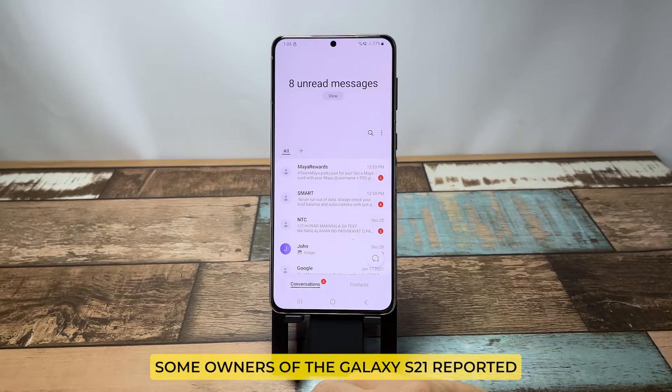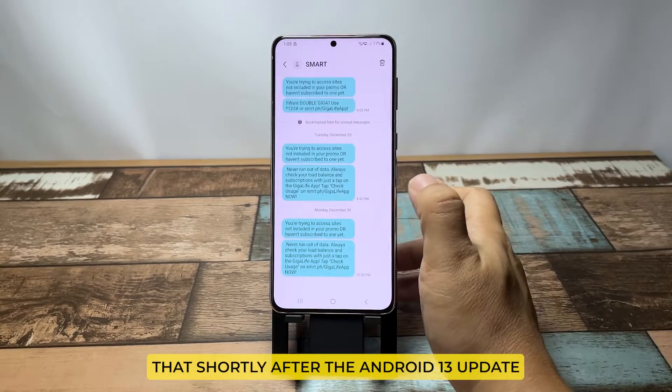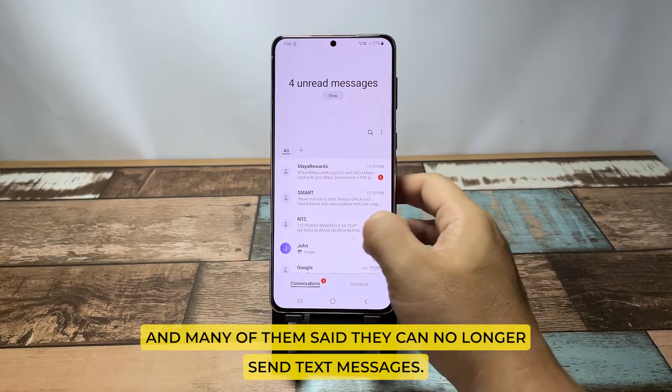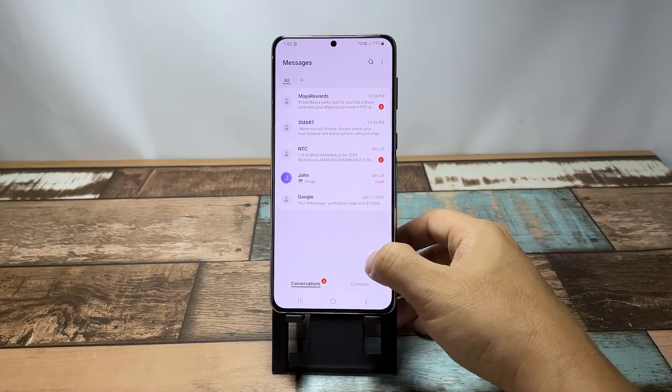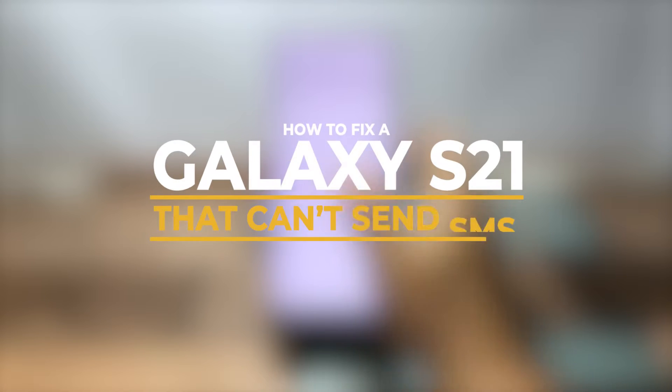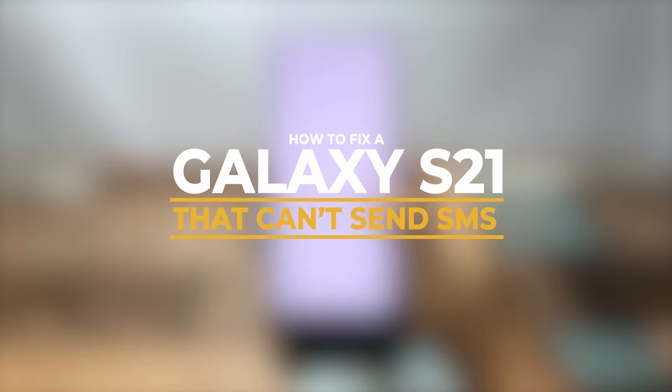Some owners of the Galaxy S21 reported that shortly after the Android 13 update they started having texting-related issues, and many of them said they can no longer send text messages. While it's not serious, it can really be annoying. In this video we will show you how to fix a Galaxy S21 that can't send text messages.